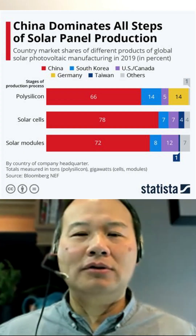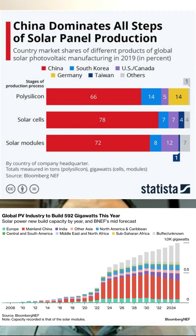How in the world did China get to this position where they're producing the majority of the solar panels and producing it for cheap? Where did it all start?